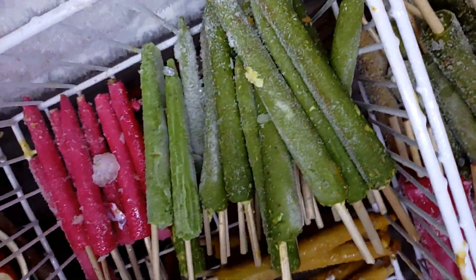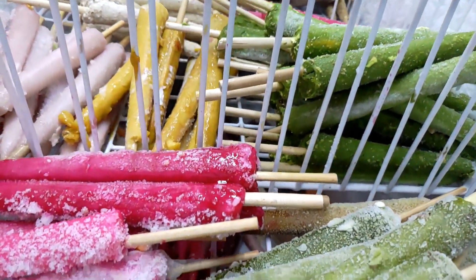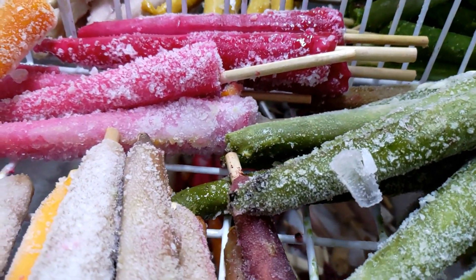Along with this, they also serve normal stick kulfis but with a variety of different flavours.